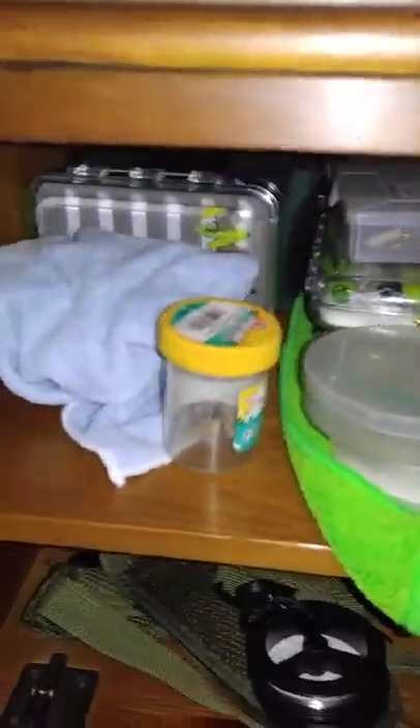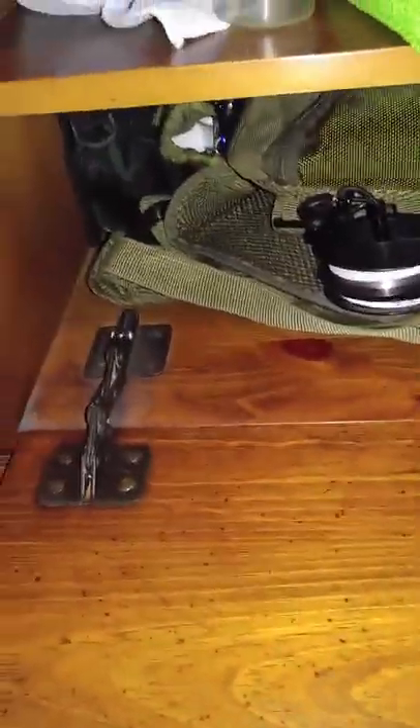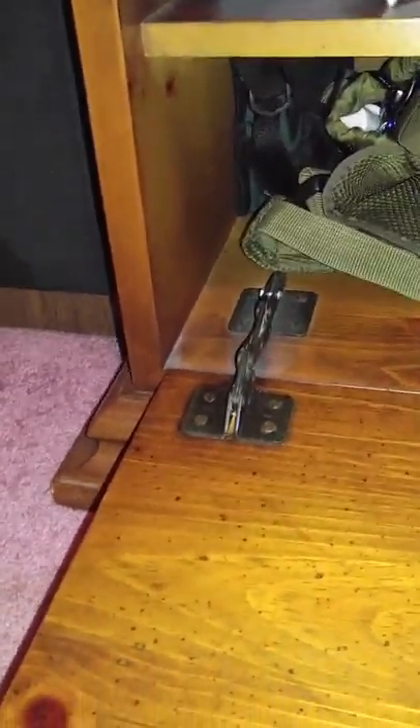I have all my flies that I've tied up here on the top, and then down on the bottom is my fly pack that I use for fly fishing.